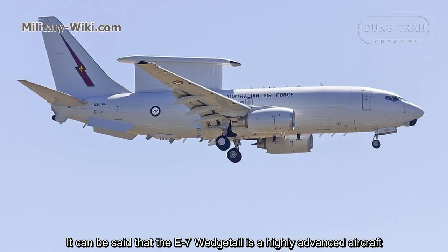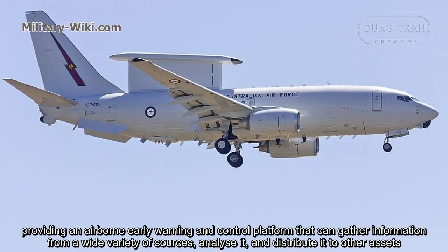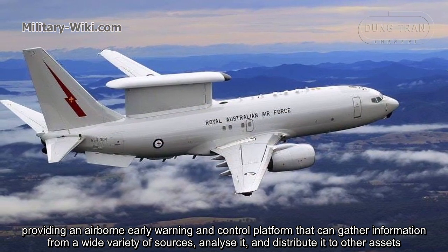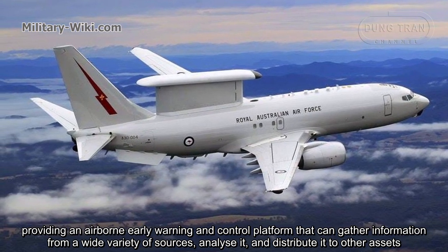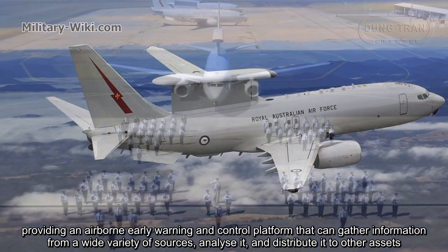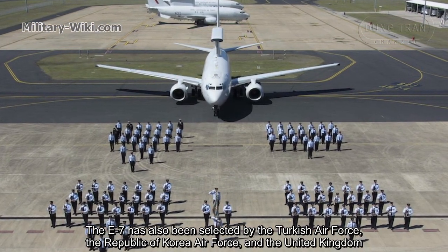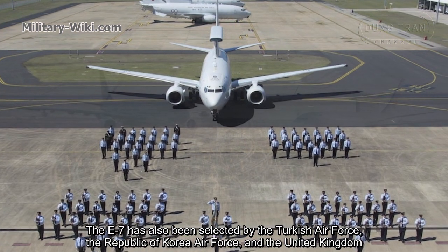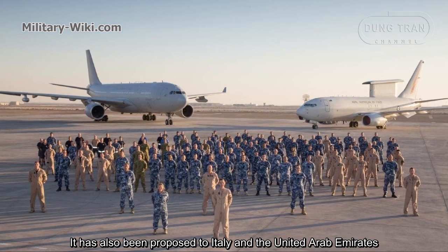It can be said that the E-7 Wedgetail is a highly advanced aircraft, providing an airborne early warning and control platform that can gather information from a wide variety of sources, analyze it, and distribute it to other assets. The E-7 has also been selected by the Turkish Air Force, the Republic of Korea Air Force, and the United Kingdom. It has also been proposed to Italy and the United Arab Emirates.